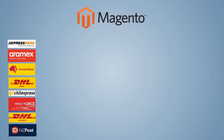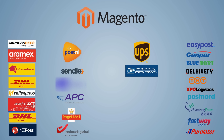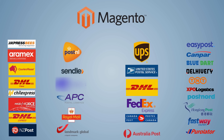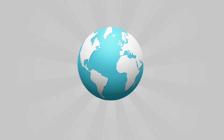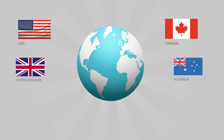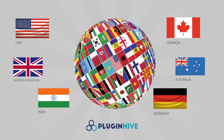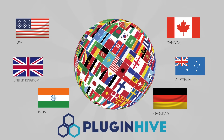The app supports 30-plus shipping carriers across the globe, including UPS, USPS, DHL, FedEx, Canada Post, and Australia Post. Whether you are a merchant from the USA, Canada, UK, Australia, India, Germany, or anywhere in the 220 countries, PluginHive supports your business wherever the carriers operate.